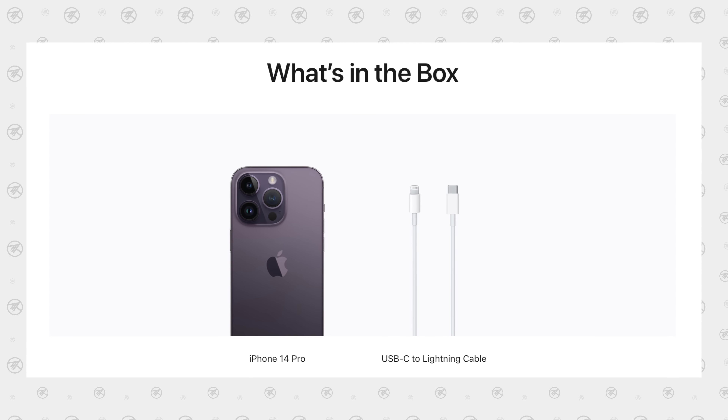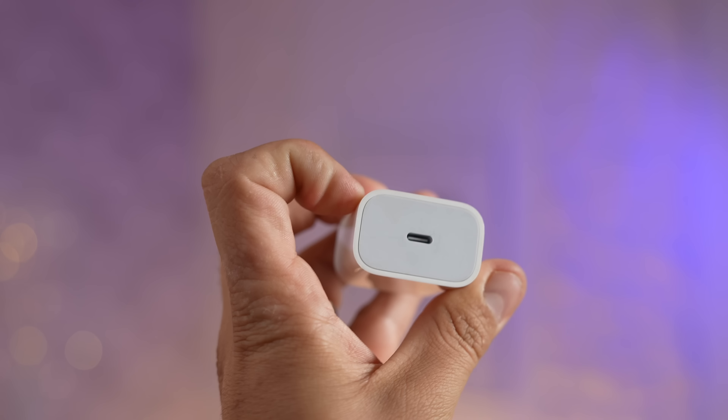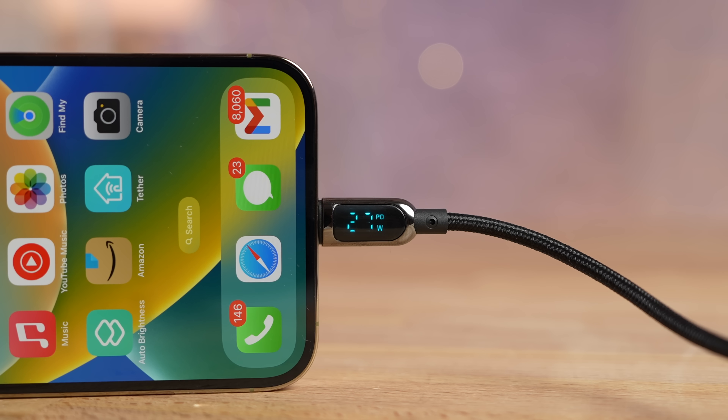Since we're talking about battery life, let's cover chargers. Everybody knows Apple no longer includes a charger in the box, but that's not the real problem. The problem is that they recommend their own 20-watt Apple charging brick even though the new 14 Pro accepts up to 28 watts of charging — running at 25 to 26 watts — and the Pro Max runs at 27, peaking at 29.